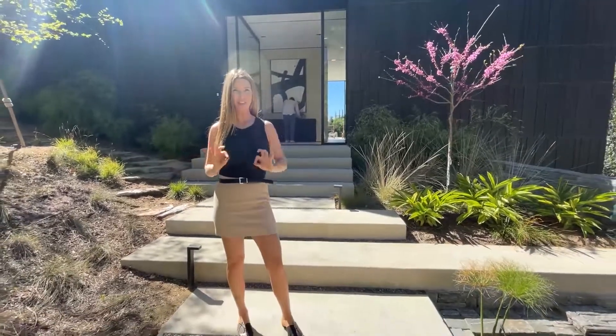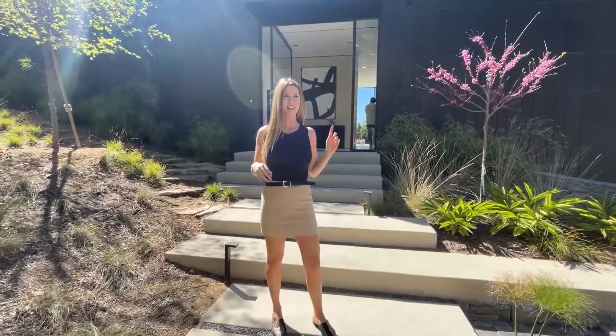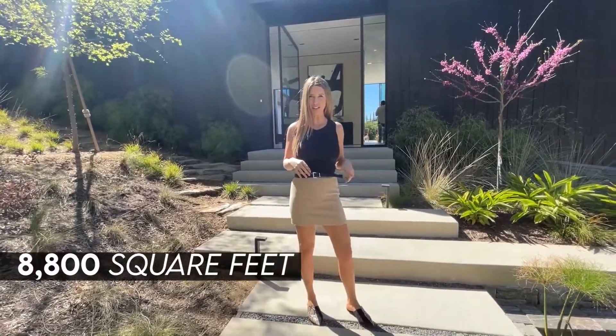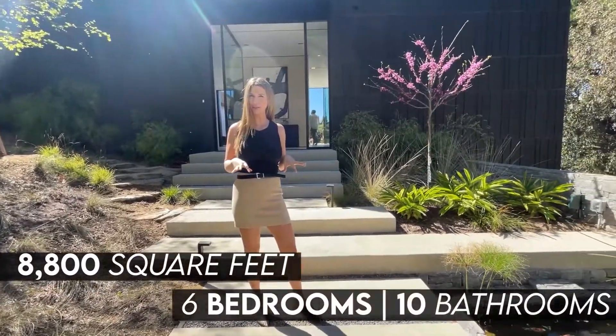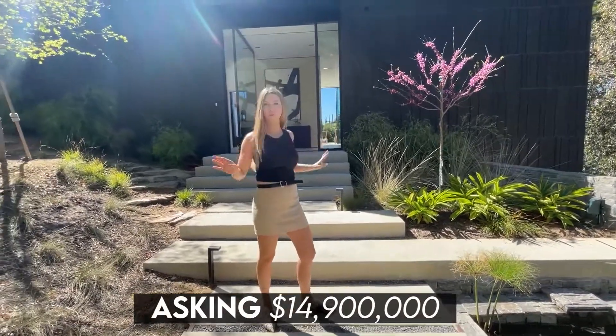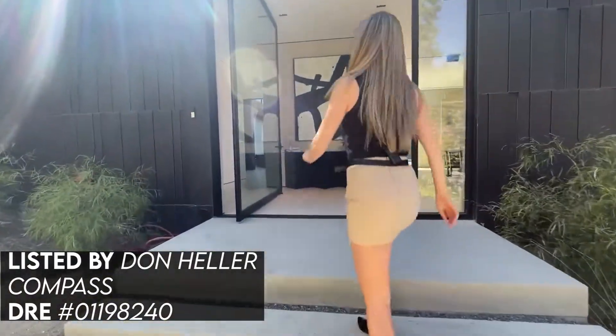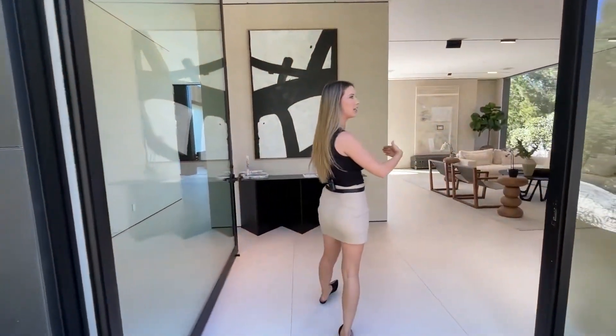Here we are at 9330 Hazen — our first house on caravan today. This is 8,800 square feet, six bedrooms, ten bathrooms, and it's one of two homes on a private street, so there's total privacy around you. It looks very unassuming from the outside, but then you head inside.